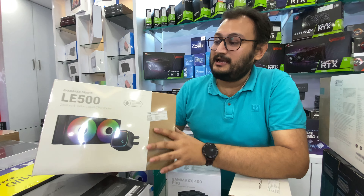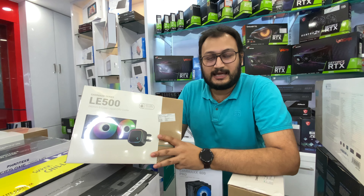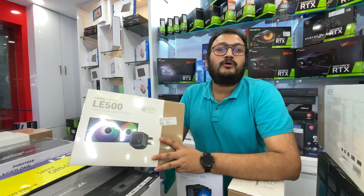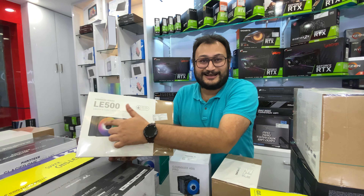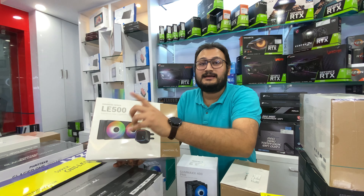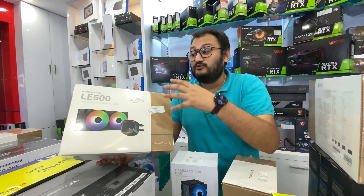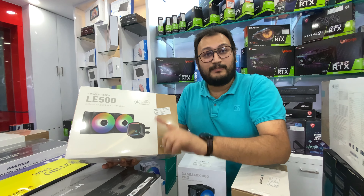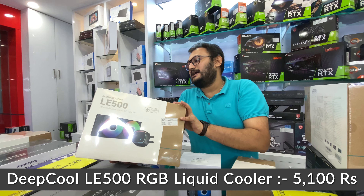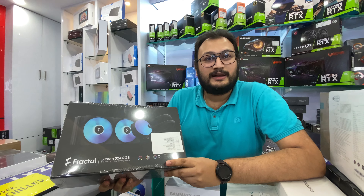The Deepcool L240 ARGB is 5,900 rupees. This is a full ARGB cooler with ARGB pump header along with two ARGB 120mm fans. This is a very new product. The earlier L240T came in single fixed colors — red and blue — which are now phased out. The new version is the same fixed color design. The new flagship LS720 and LS520 share the same pump design. This option will get you the L240 at 5,100 rupees.